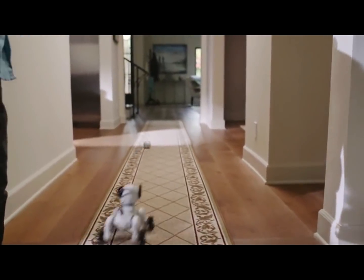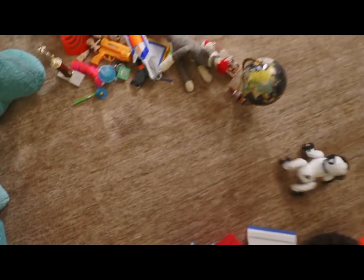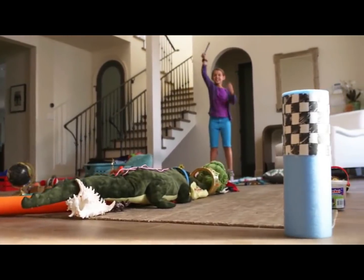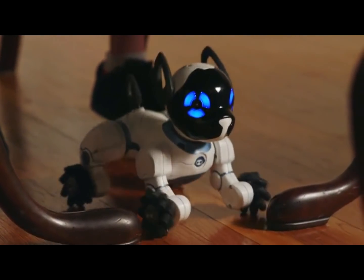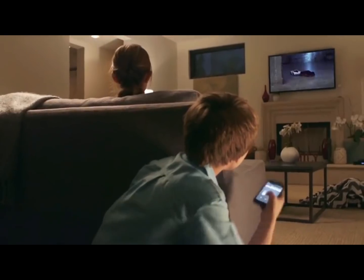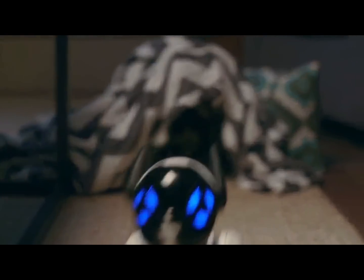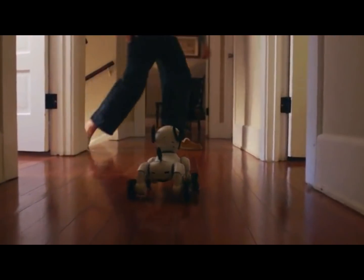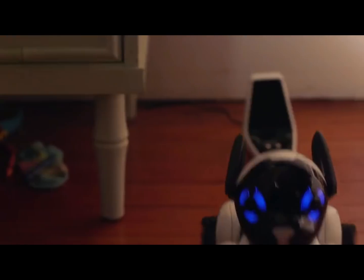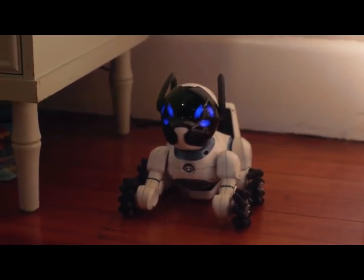He comes with his own smart ball, so you can play fetch and stay active together. He also has sensors, so he can maneuver around obstacles with ease. And with the mobile lab, you can feed Chip, which shows you care. Because when you're in need, no matter how big or small, he's there for you. With his Beacon Sense technology, Chip is fully aware of his surroundings. He even knows how to return to his bed when it's time for a charge, so he never runs out of energy.